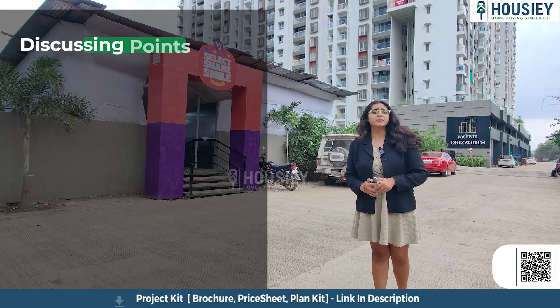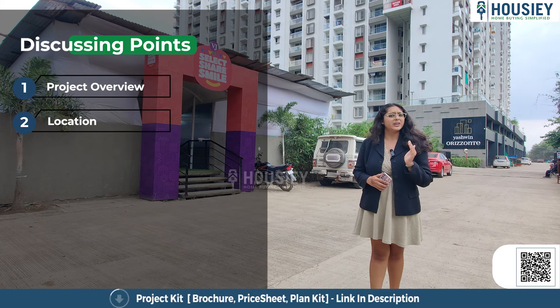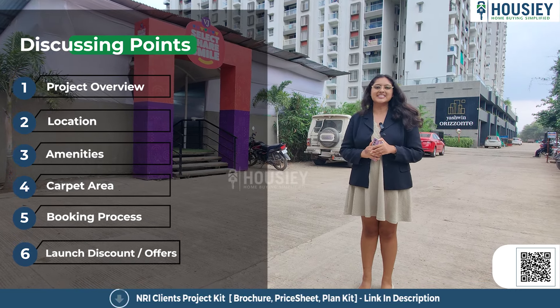Now in this teaser, we will be discussing the project overview, location, amenities, carpet area, booking process, launch discount, offers, and many more. So let's start.